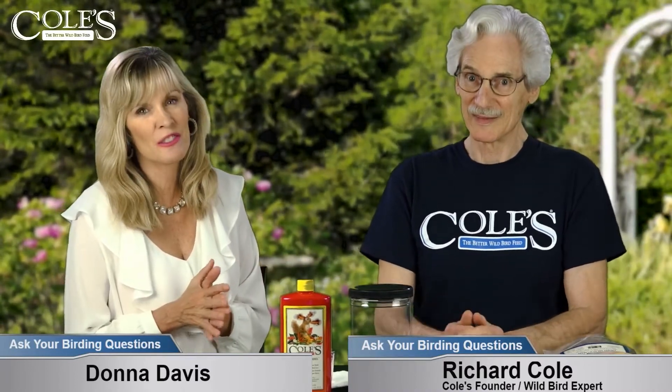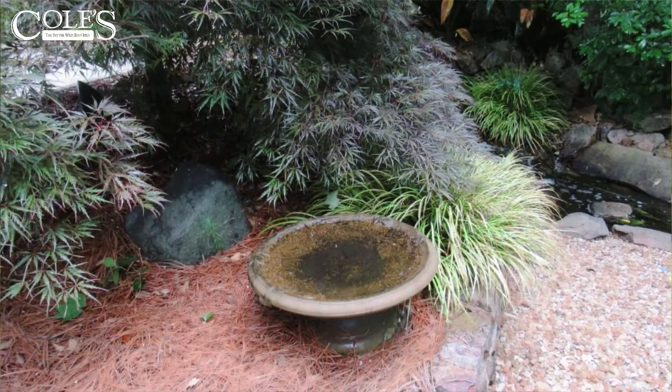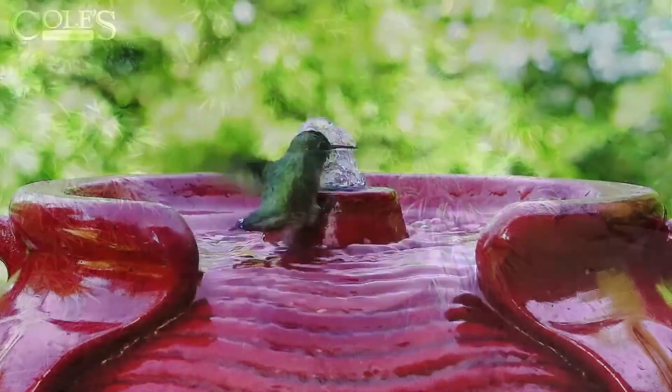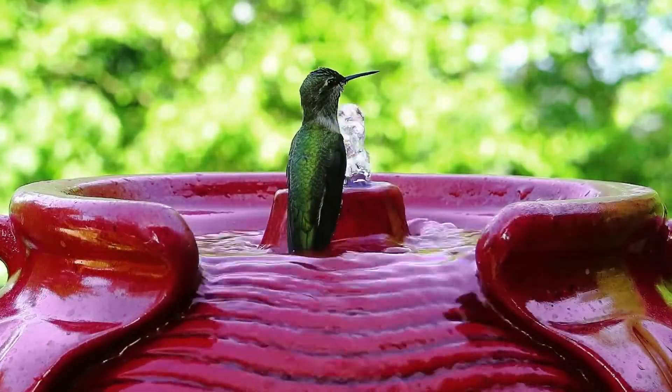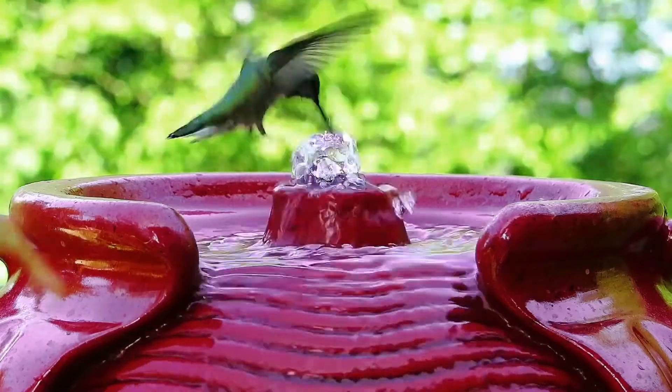Definitely get a water source for the birds. Does the water need to be moving, like we saw in one photo? No, it doesn't need to move. It's nice if you have one of those because the little gurgling sound is an attraction - the birds hear it like a little babbling brook, which will help bring a bird around to check it out. They like that noise, but it doesn't have to be moving.